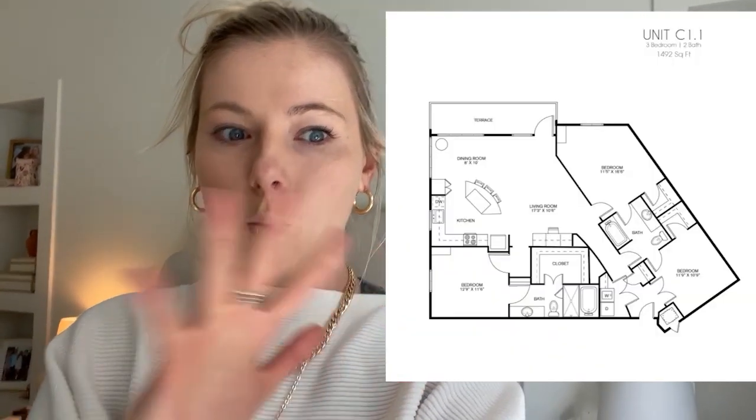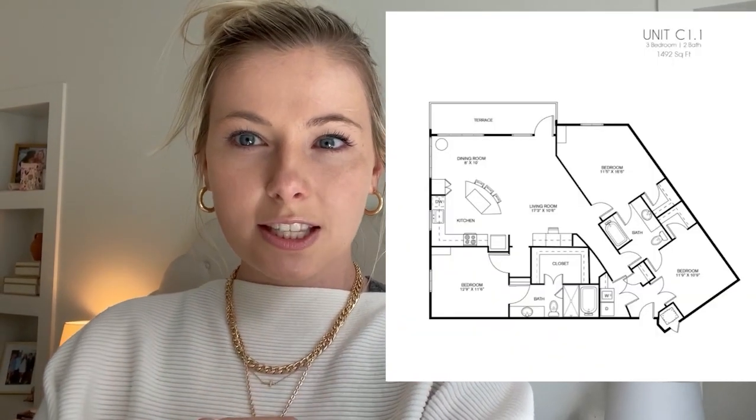I'll share the floor plan so you can kind of see exactly what the apartment looks like as far as square footage goes. I think it's like 1,250 square feet — if I guess that right, I'm so proud of myself. Our rent is a little over a thousand dollars a person. It's $1,100 if you split it evenly. We split it up where I'm paying $1,300 as the master.